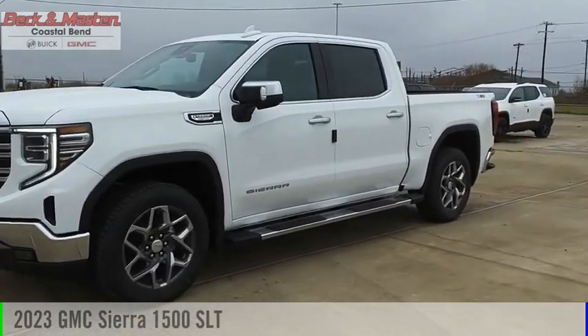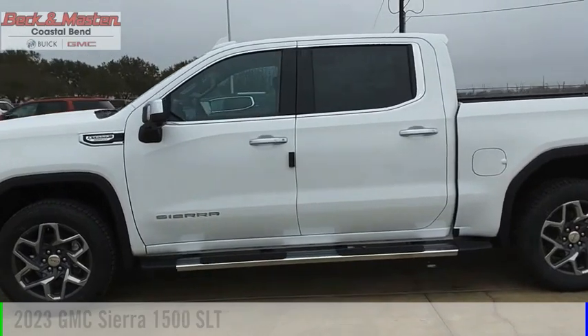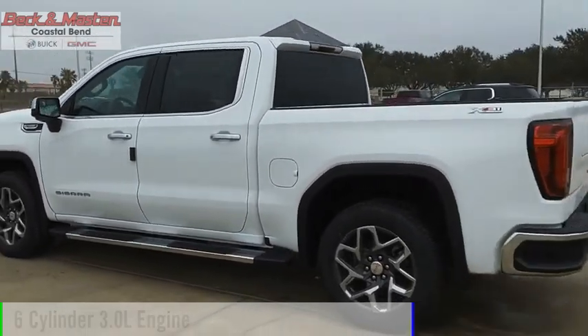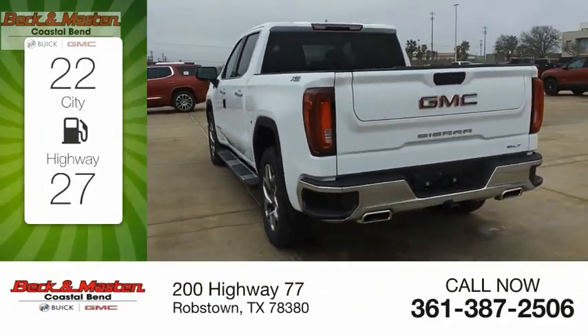Come test drive the 2023 Sierra 1500. This vehicle is powered by a four-wheel drive, six-cylinder, 3.0-liter engine. Great fuel efficiency saves you money by requiring fewer trips to the gas station.